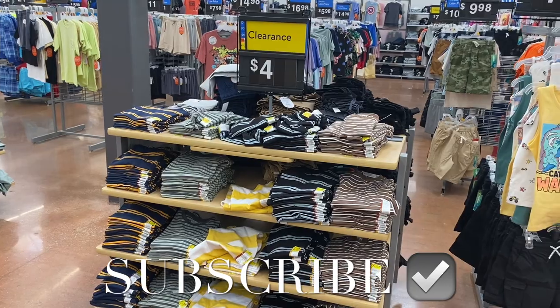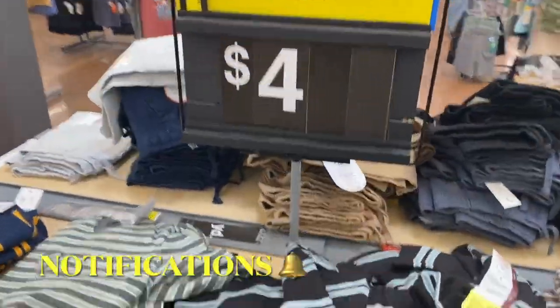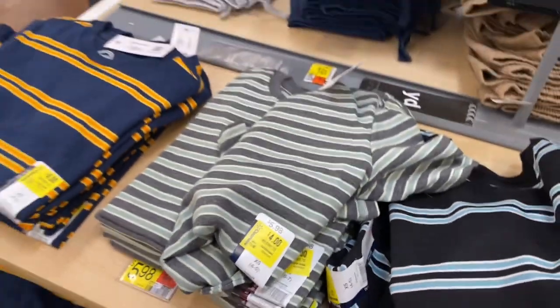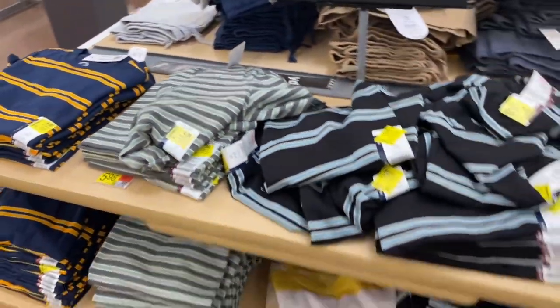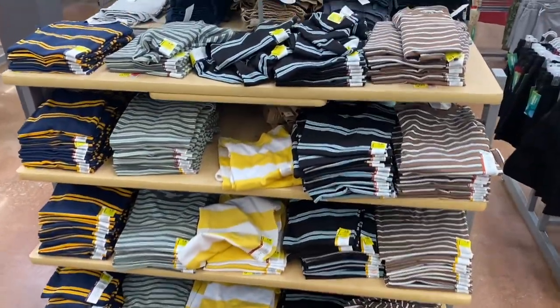Hey, welcome back to my channel! I'm at Walmart and I want to show you what's new in the boys section. These are new since last time — I think they just came out but they're already on clearance. There are a lot of clearance deals going on at Walmart. These are going for four dollars and they have all these colors.